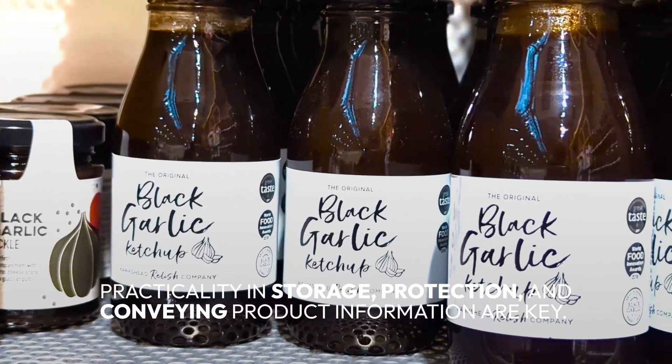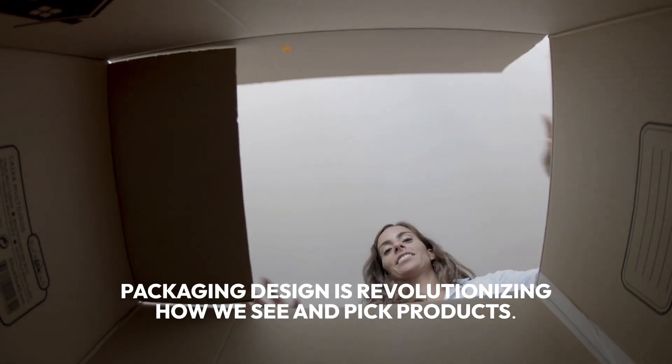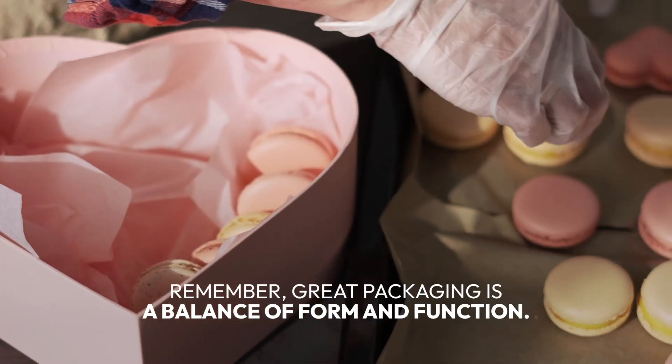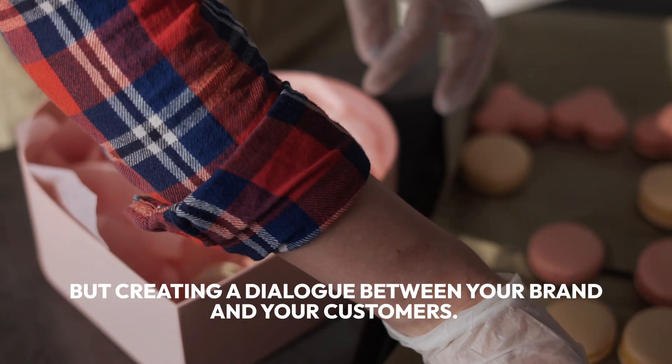It's not just about beauty — practicality, storage, protection, and conveying product information are key. From eco-friendly materials to innovative shapes, packaging design is revolutionizing how we see and pick products. Great packaging is a balance of form and function; it's not just about protecting the product but creating a dialogue between your brand and your customers.